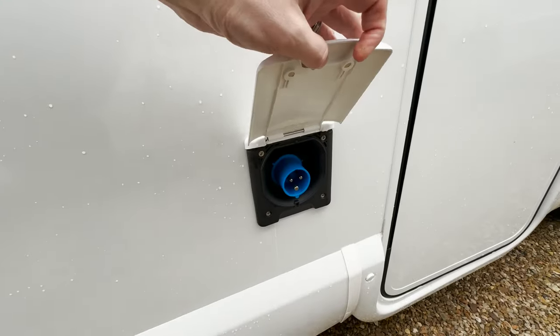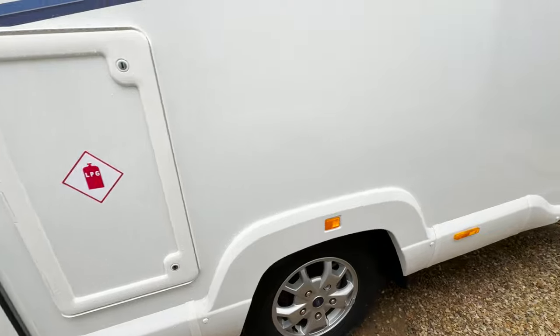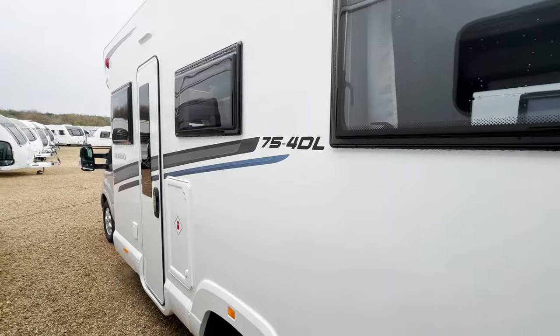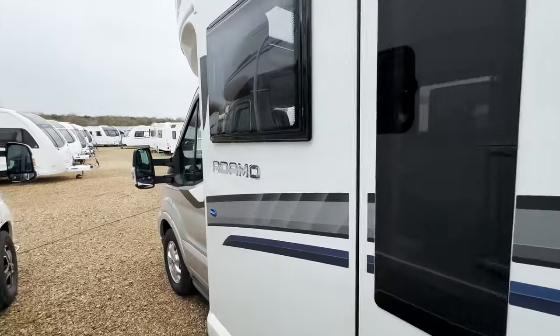Coming down the nearside, you've got the electric hookup, your LPG, and then you've got these tall lockers at the back. So this is the Adamo 75-4DL.